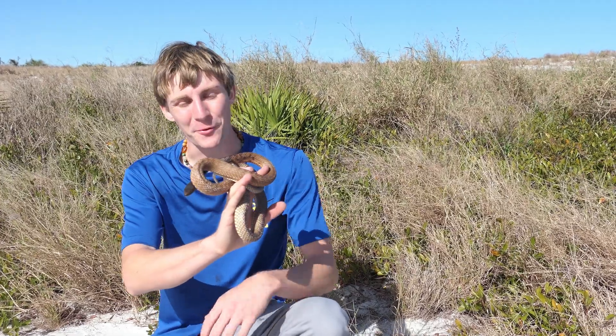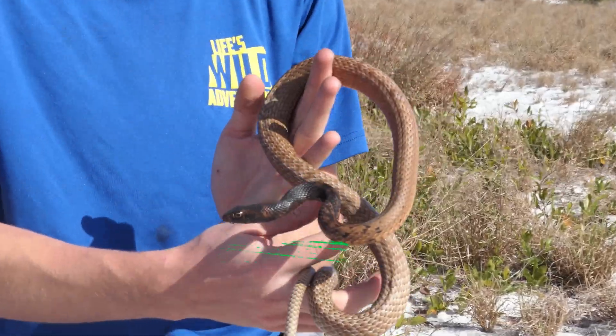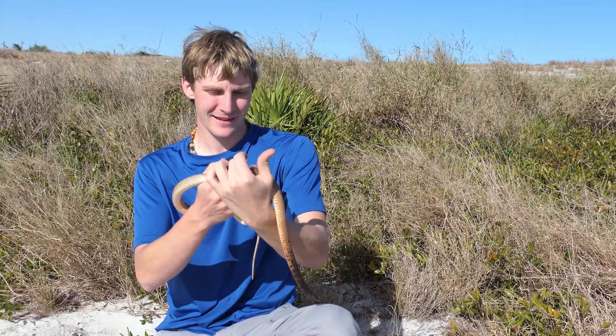Here we go, guys. This is a really nice eastern coachwhip. Quick little buggers, I tell you what — this guy was just hunkered down in a big pile of grass, which is really lucky for us. What a stunning snake.